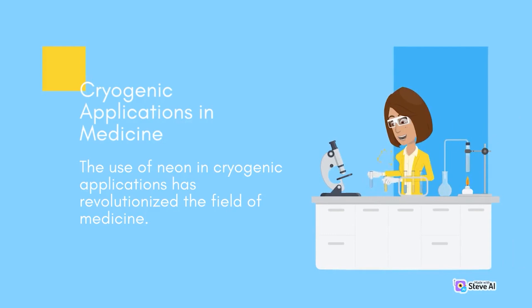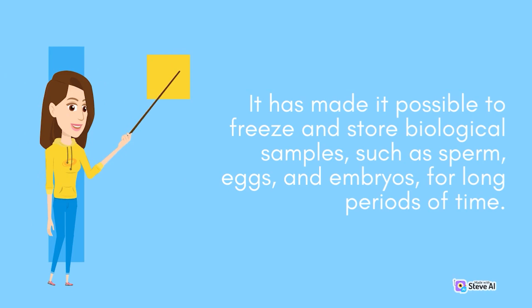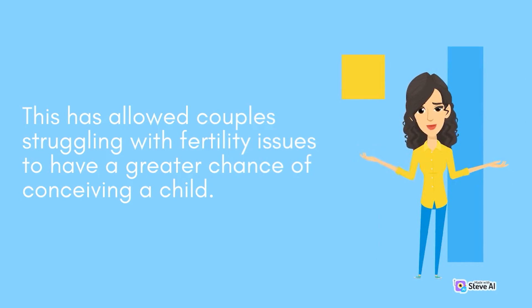Cryogenic Applications in Medicine. The use of neon in cryogenic applications has revolutionized the field of medicine. It has made it possible to freeze and store biological samples, such as sperm, eggs, and embryos, for long periods of time. This has allowed couples struggling with fertility issues to have a greater chance of conceiving a child.